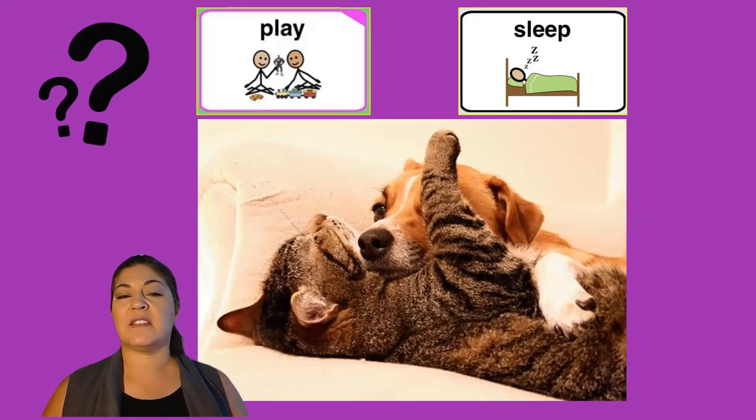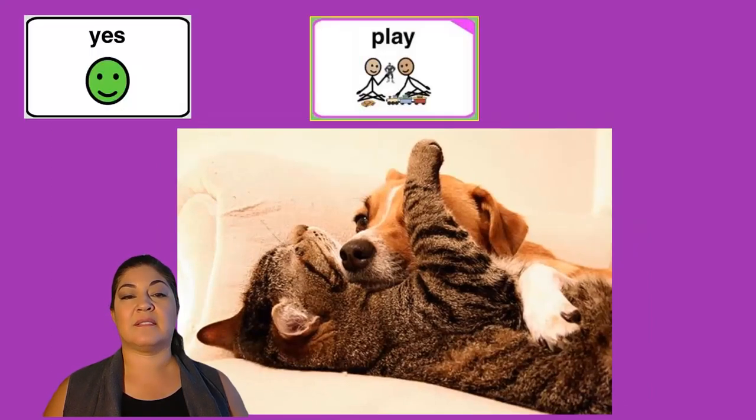Are the cat and dog playing or sleeping? Yes, they are playing.